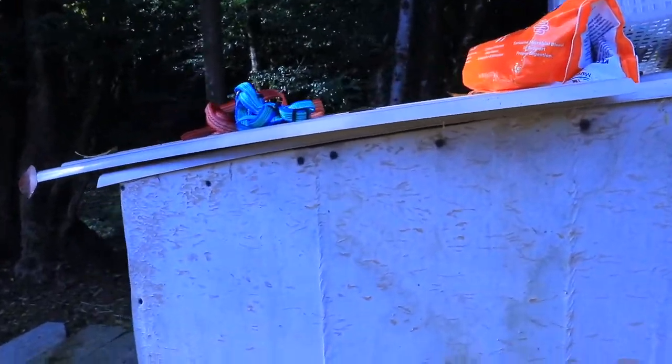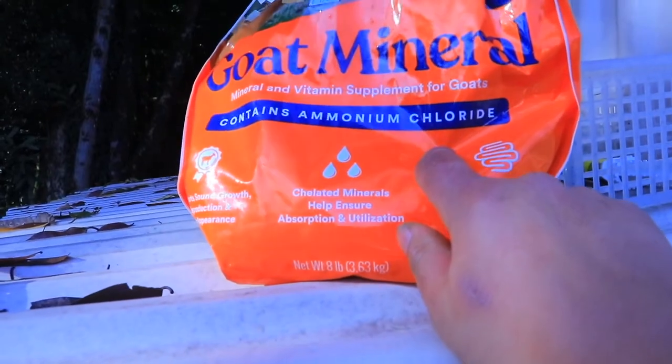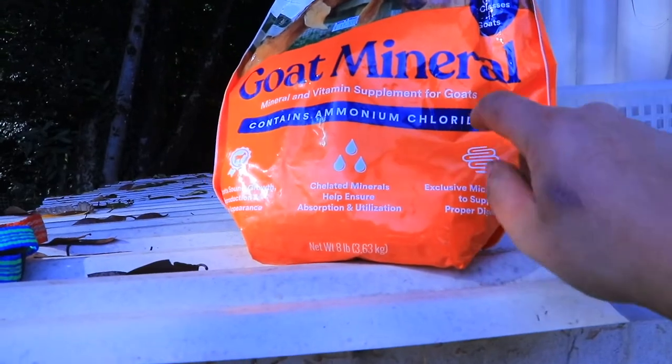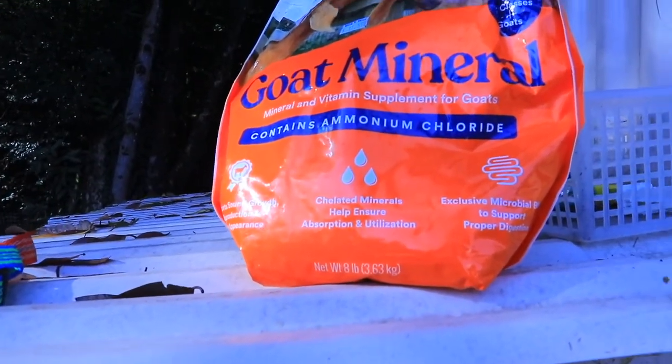The other thing I show them is the minerals. I explain this one — the good thing about it is the ammonium chloride, because that's basically what's going to help them if they eat something like grain or other things that could cause issues.